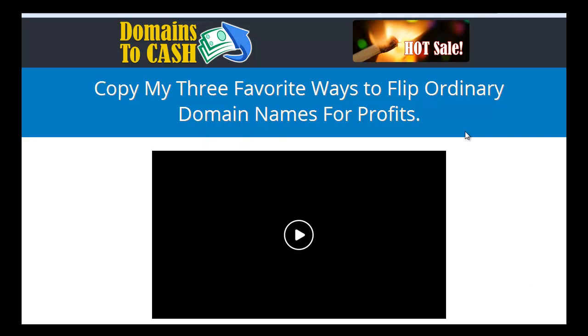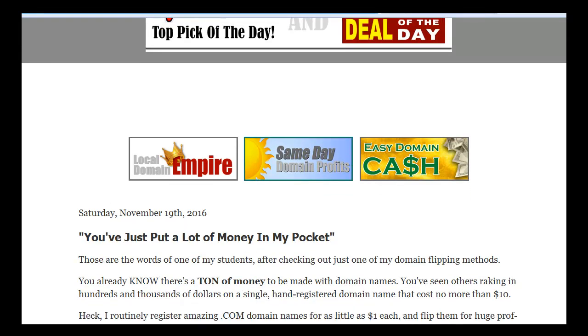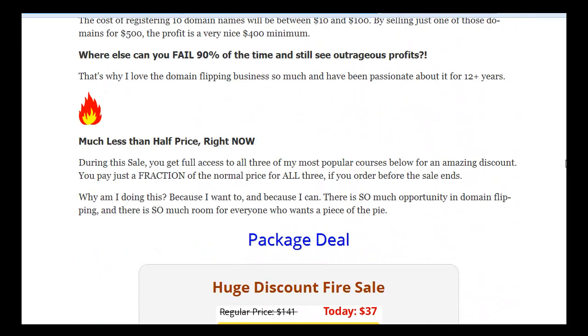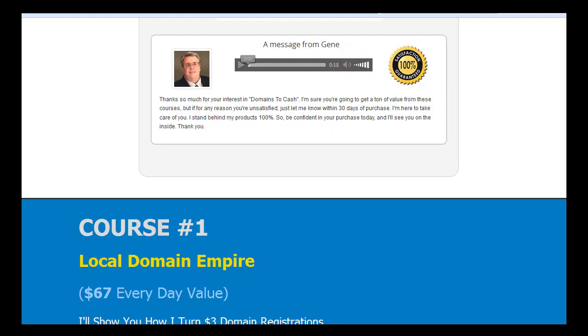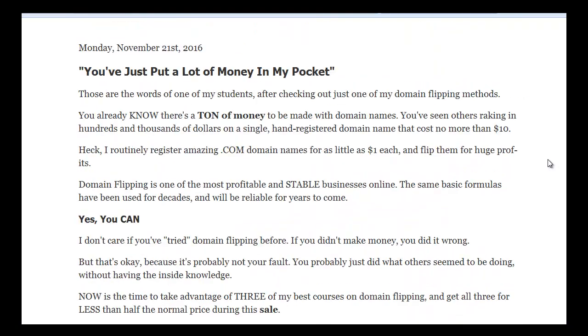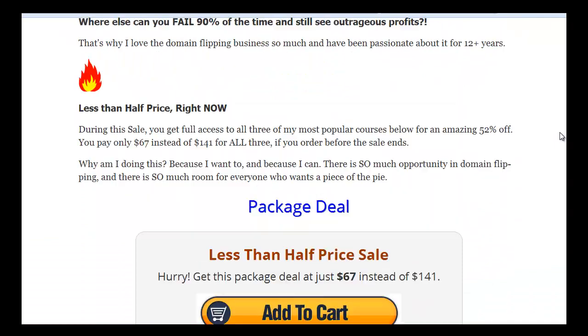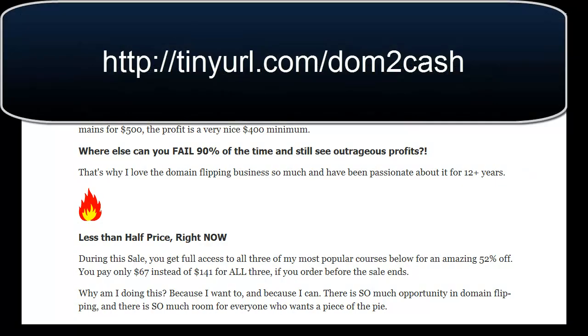Hello everybody, today I will make a quick review of Domains to Cash. This is the sales page. It consists of three courses: Local Domain Empire, Same Day Domain Profits, and Easy Domain Cash, plus great bonuses including expired domain finding software. The price has risen since I bought it to $67, but with this link you can still get it for $37.